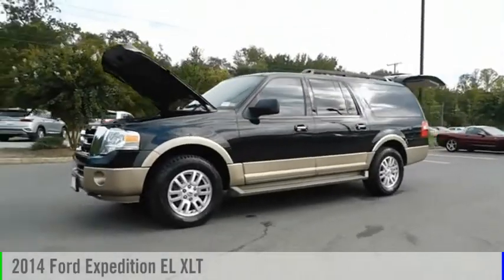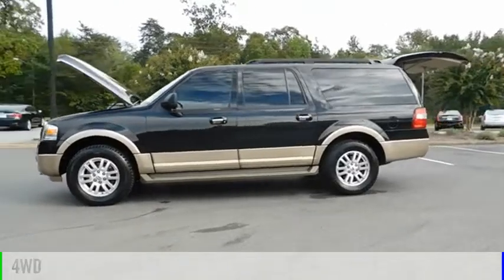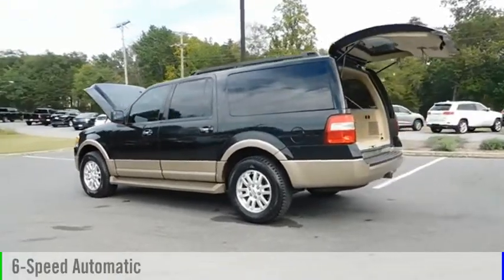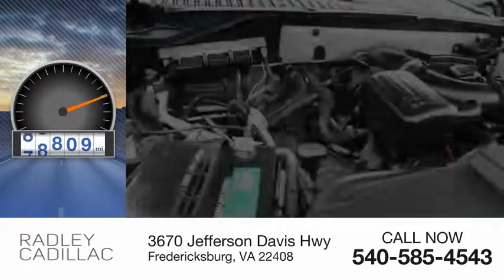Take a ride in the 2014 Expedition EL. This vehicle is powered by a four-wheel drive, eight-cylinder, 5.4-liter engine and comes with a six-speed automatic transmission. This vehicle has less than 100,000 miles.